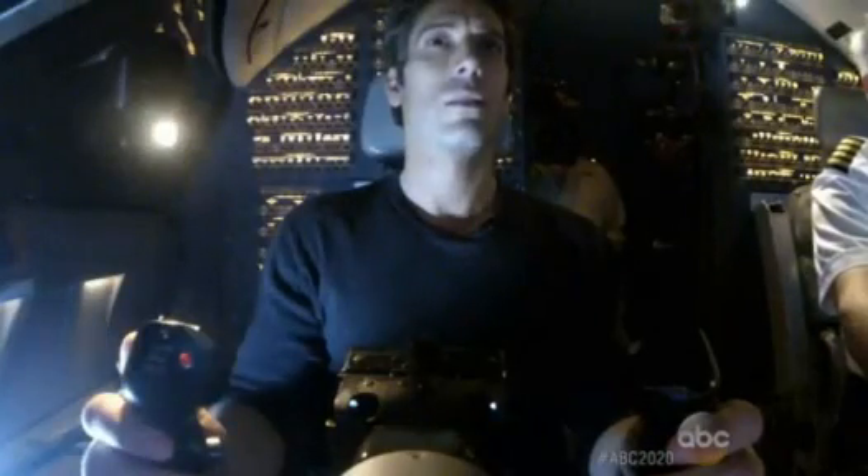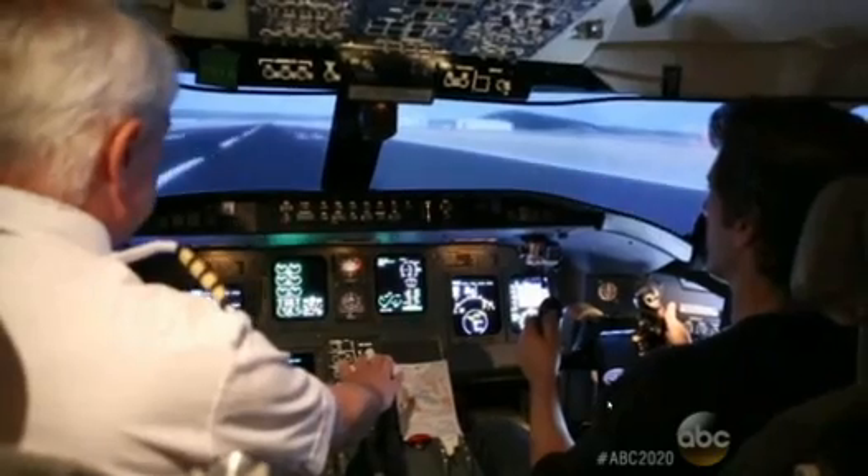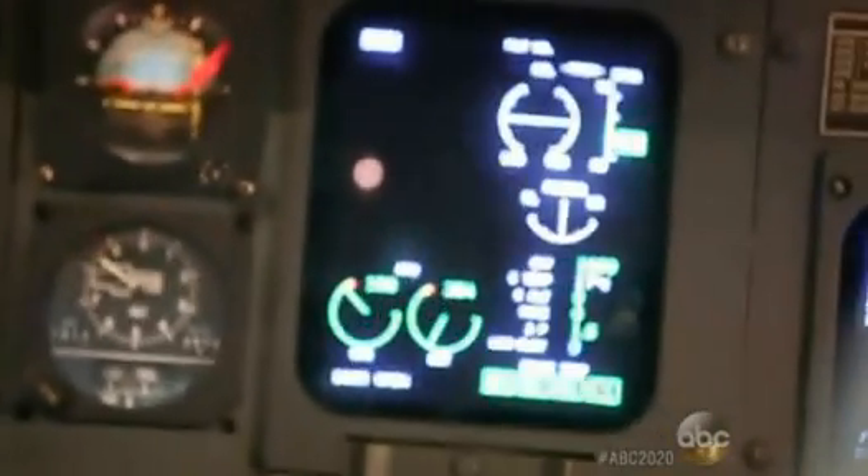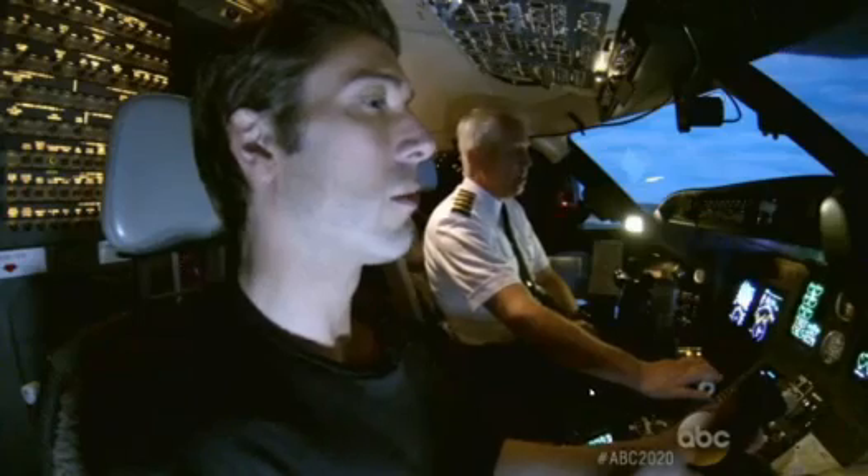The instructor had me do the takeoff, telling me to stay on the center line as we rolled down the runway. I tried to keep on the runway, and as we hit 100 knots and V1, the call came: rotate. I rotated.